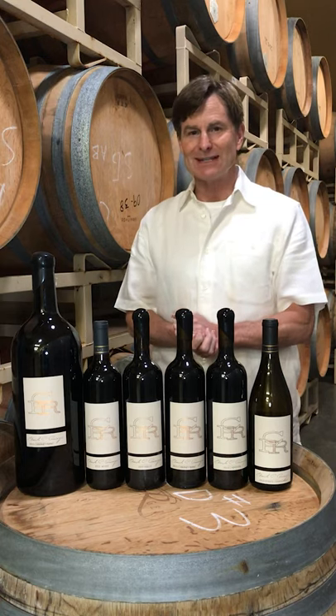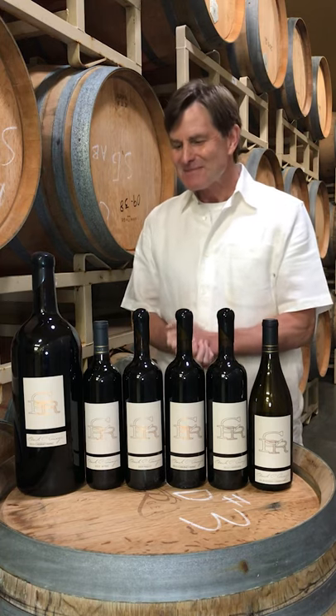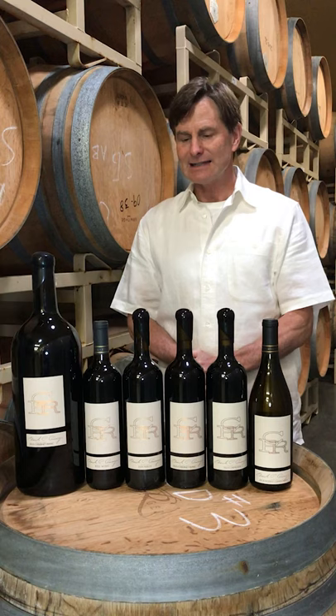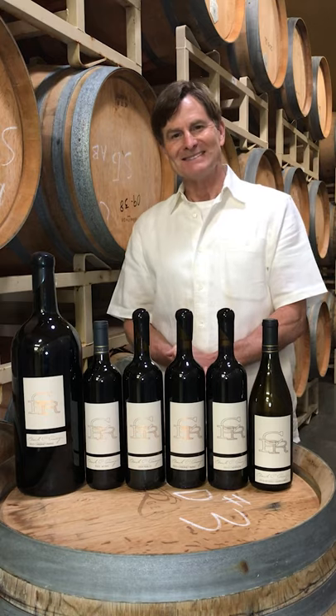We have so much fun doing this wine. Give us a call, email us, come on in, taste the wines, and hop on the CPR allocation list. Take care and have fun.